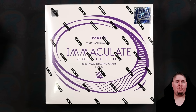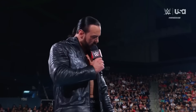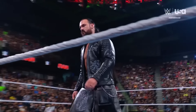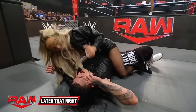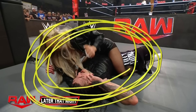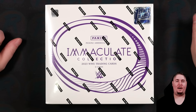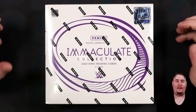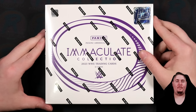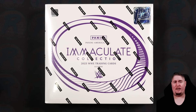WWE has never been hotter. Drew McIntyre just quit the company in storyline. Dominic Mysterio remains the luckiest person in the world. The Wyatt Sixes destroyed everybody. And Immaculate WWE 2023 is finally here. What a time to be a wrestling trading card collector.